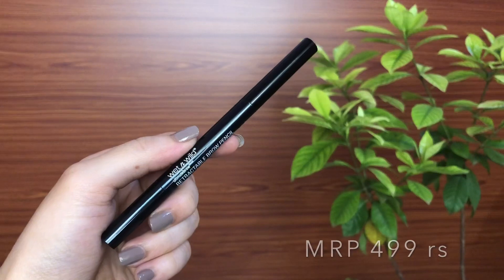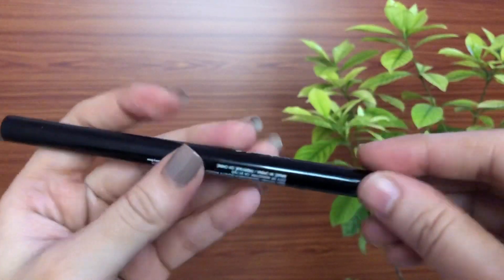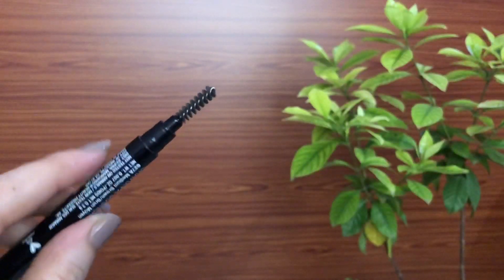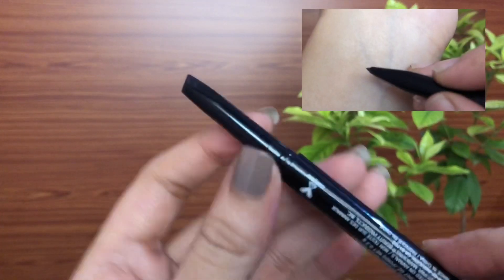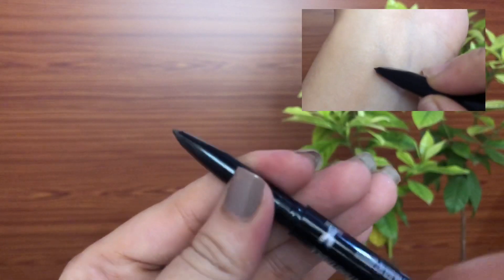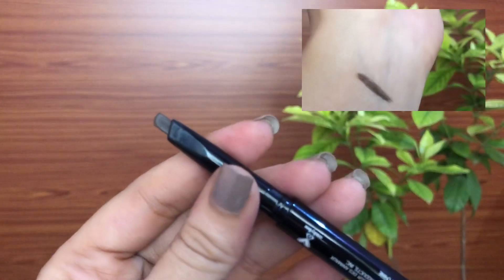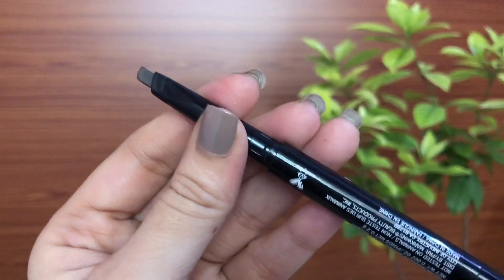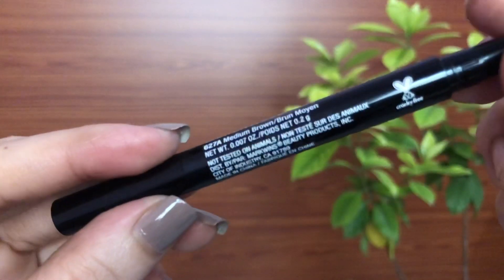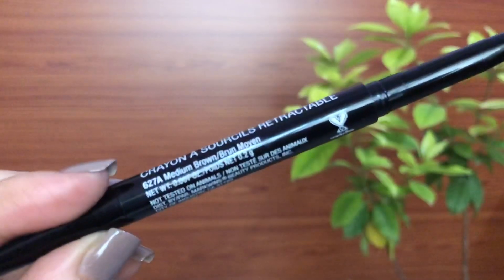The next one is the Wet and Wild Retractable Brow Pencil — it has a pencil on one side and a spoolie on the other. The pencil has an angled shape to it, so filling your eyebrows will be very easy and quick. It has a perfect waxy texture — not too creamy, not too hard — and it stays put for a very long time. I personally don't take much time with my eyebrows; I want something that does the job in a few seconds, and this is great for that.